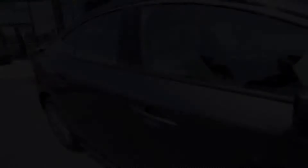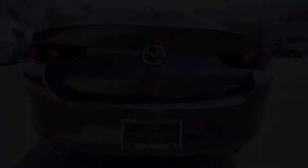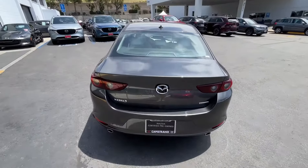This Mazda 3 is certified, meaning that it has more warranty on it than a brand new vehicle. With it having just shy of 2,700 miles on it, this Mazda is practically new.